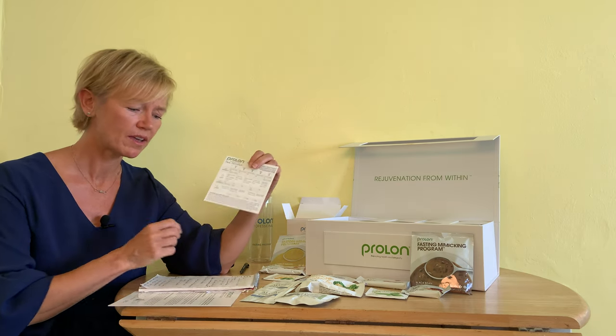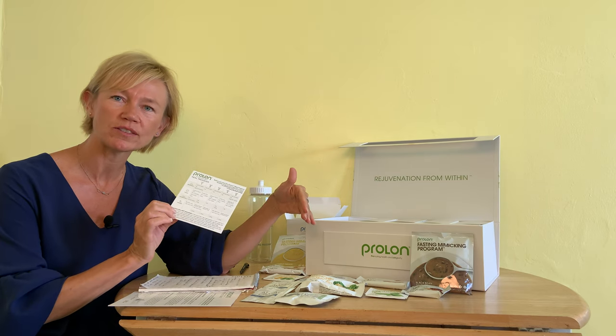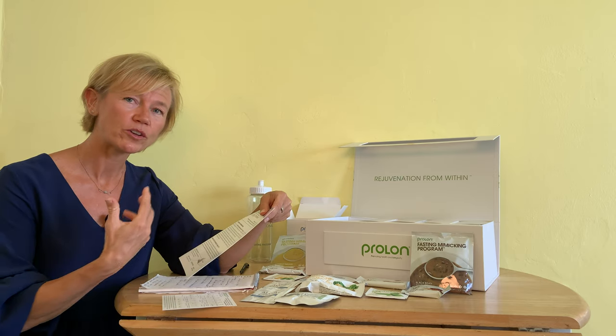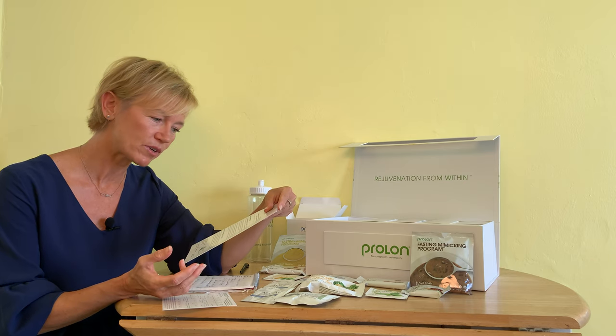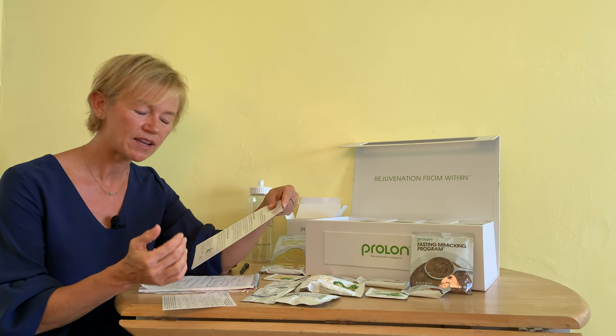It comes with a very simple meal plan describing what foods you'll be eating on specific days. The calories are very minimal, as you would imagine. Day one is 1,150 calories, and then it's approximately 800 calories on days two through five.